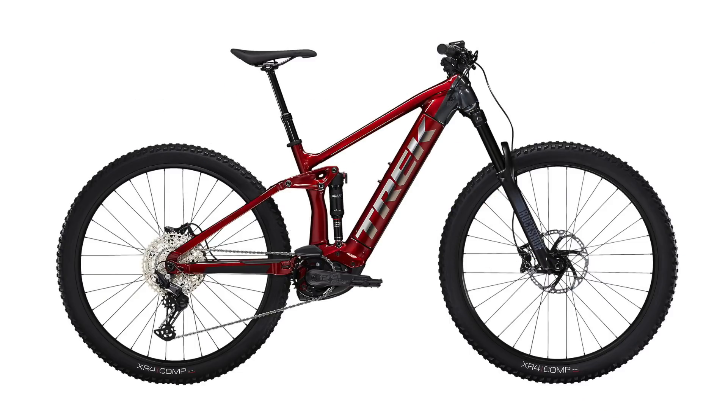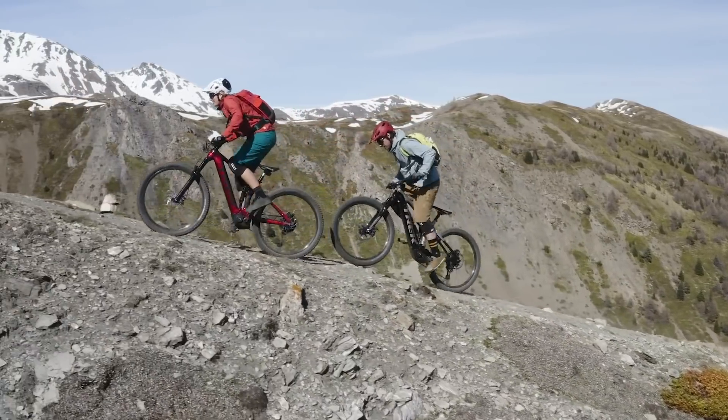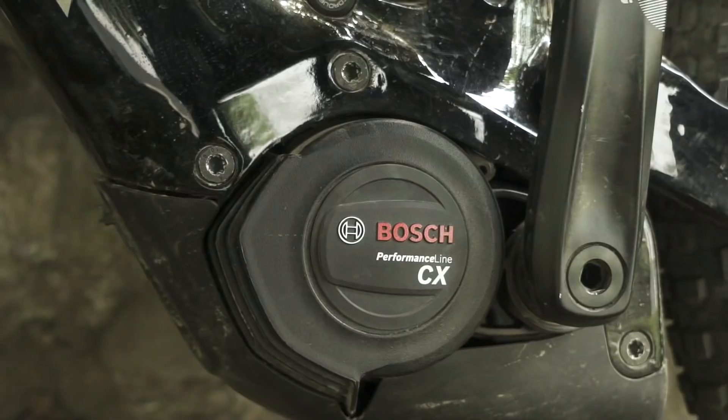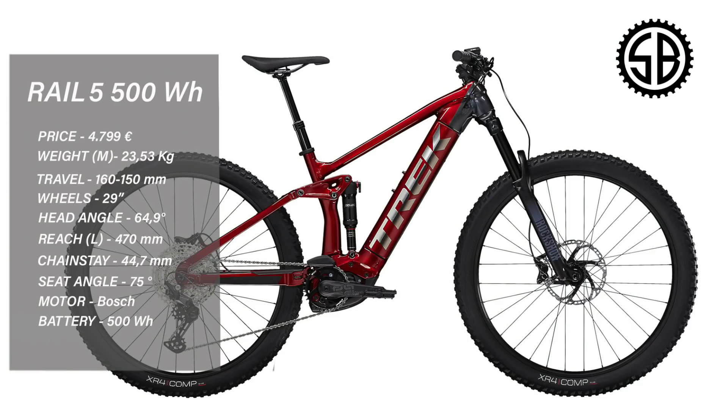Now to the traditional bike shop trail e-bikes. Trek Rail 5, 4,800 euros. You know I'm a fan of this bike — I tested it a few months ago. Pretty simple suspension but it just worked, and it's a really fun ride. For 4,800 euros with local bike shop support from a famous brand like Trek, this is a great deal. 160mm of travel up front, 150mm rear, rolling on 29 wheels, Bosch Gen 4, 500 watt battery — or the next model up with a 625 for 400 euros more. 465 reach in a large, 64.5 degree head tube angle, and a nicely short 448 chainstay for a 29er.